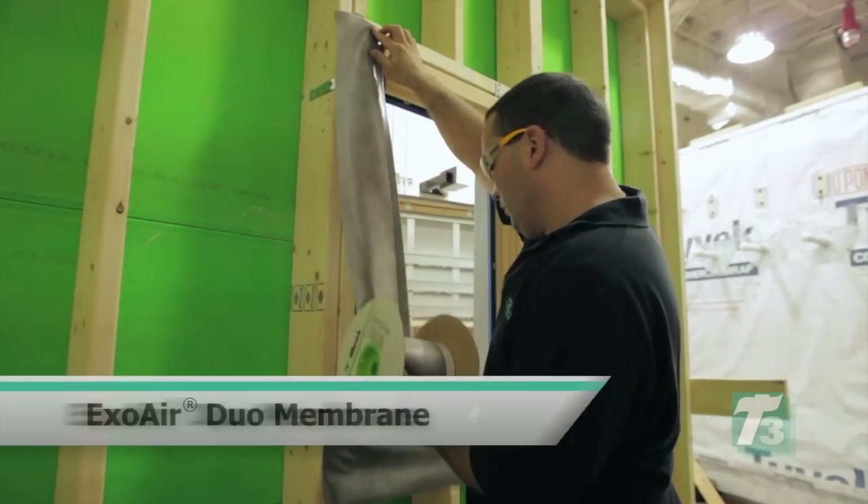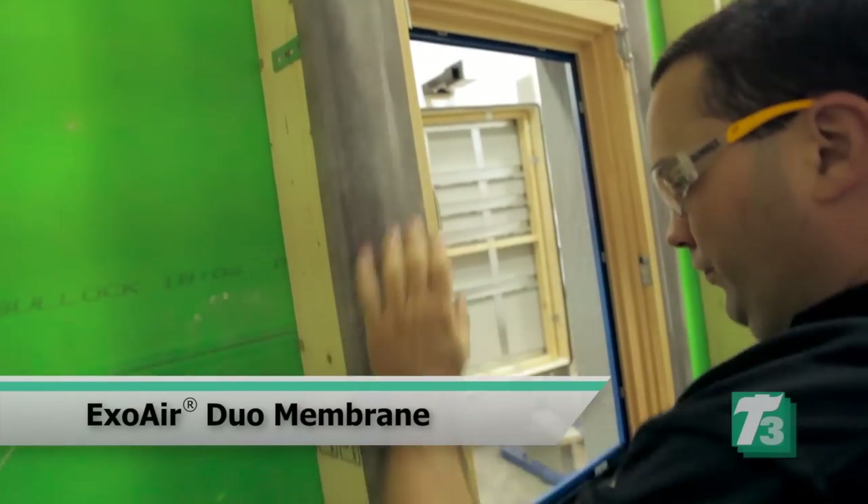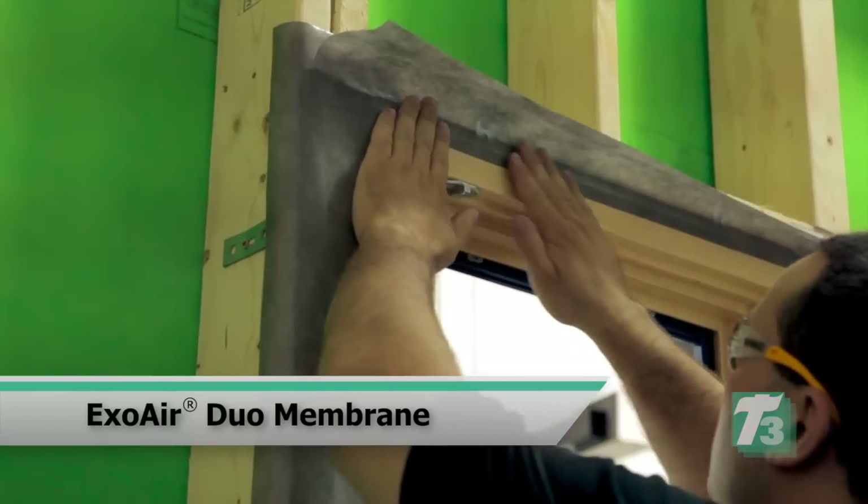On the inside, we used dual membrane as well, and it works great to seal different size gaps. It's thin, it goes great under the drywall, and it's easy to install.